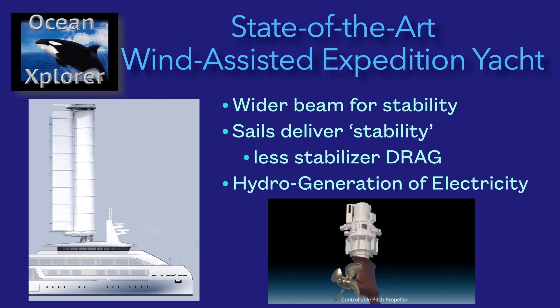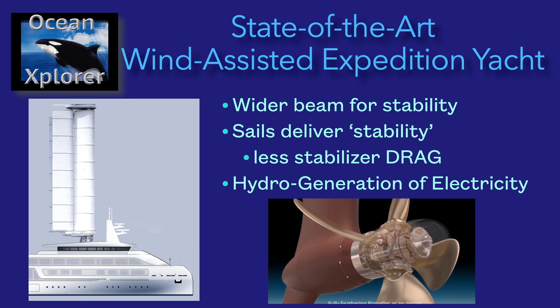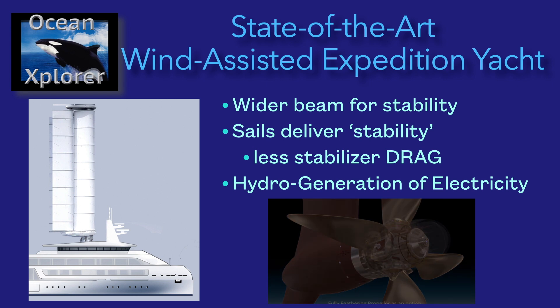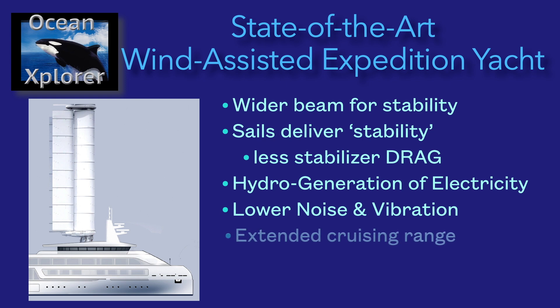We are planning to be able to operate completely under sail power at probably eight to ten knots. When we do that, we are going to hydro-generate electricity off the spinning props, and we're expecting to create enough hydro-generation to carry the hotel load and also put more juice back in the batteries. With the sails up and the engines either operating at lower RPM or not on at all, you're going to have lower noise and vibration by definition.